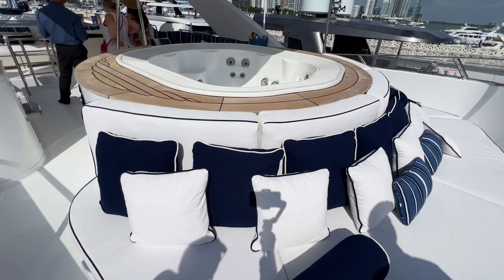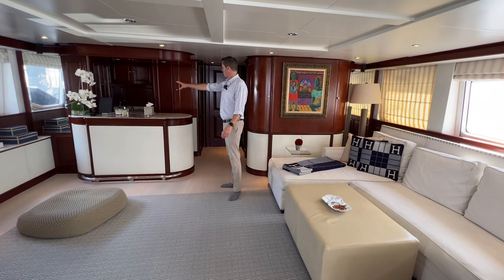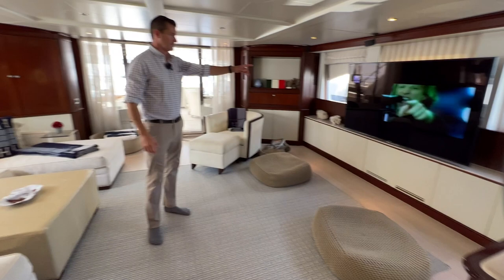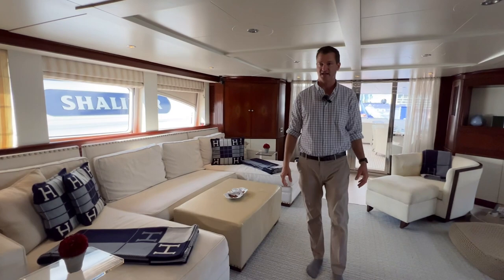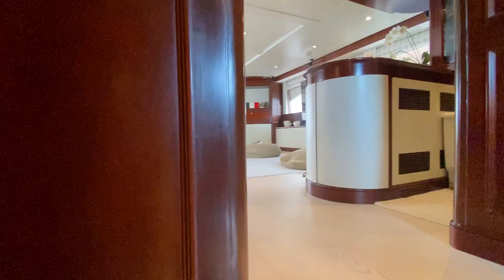Next we're going to head downstairs to the bridge deck area again. So here in the Sky Lounge area, what you're going to see: we've got a really lovely wet bar set up here with a dedicated area for stemware. Over on the starboard side, we've got some U-shaped seating. And then on the port, we've got a large television there. Really just a great entertaining area. We're going to step downstairs and try to check out the crew quarters area. And here's our day head as well for the Sky Lounge.